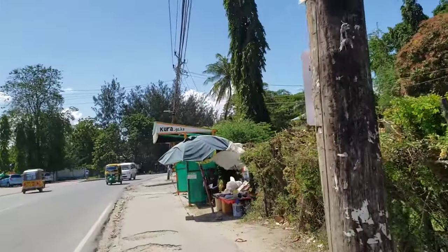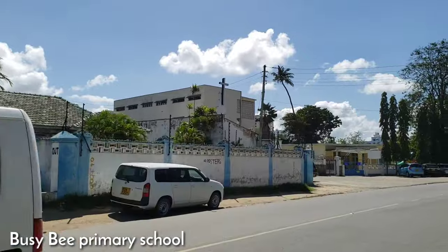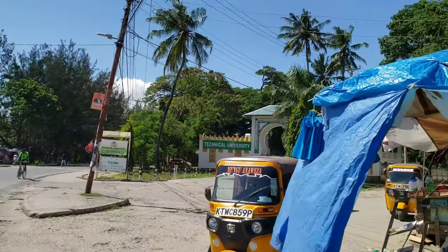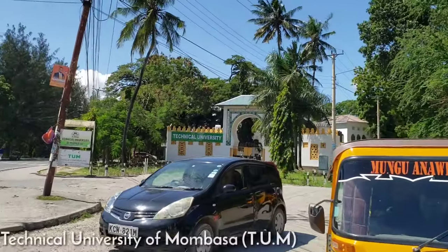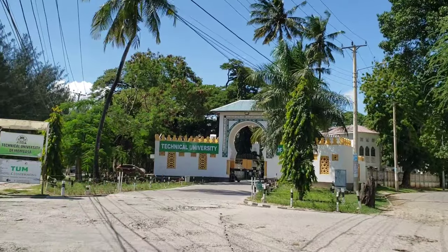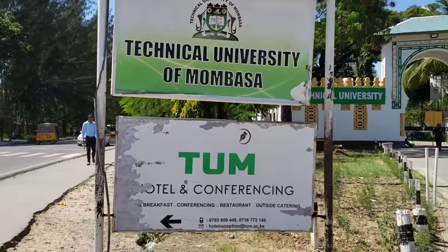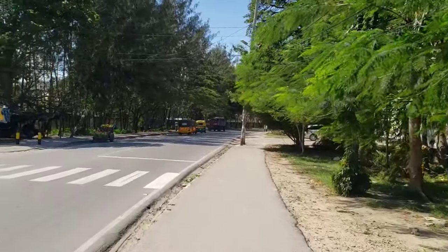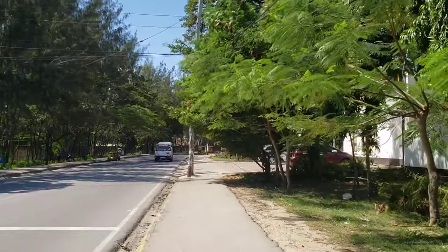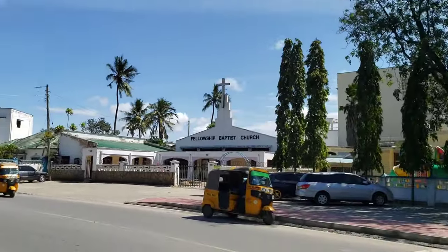We are close to the Technical University of Mombasa. We also have another school here called BZB — one of the best schools in Mombasa. On the other side is the biggest university in Mombasa, TUM. Those are the gates of the Technical University of Mombasa. I just love this road right here with these beautiful, cool trees — it is so amazing.